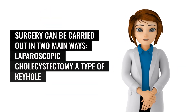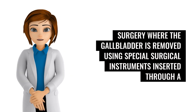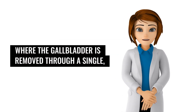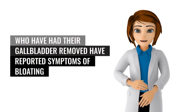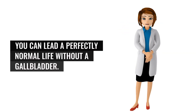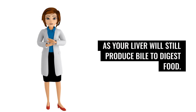Surgery can be carried out in two main ways: laparoscopic cholecystectomy, a type of keyhole surgery where the gallbladder is removed using special surgical instruments inserted through a number of small incisions in your abdomen; or open cholecystectomy, where the gallbladder is removed through a single larger incision. Although some people have reported symptoms of bloating and diarrhea after eating certain foods, you can lead a perfectly normal life without a gallbladder, as your liver will still produce bile to digest food.